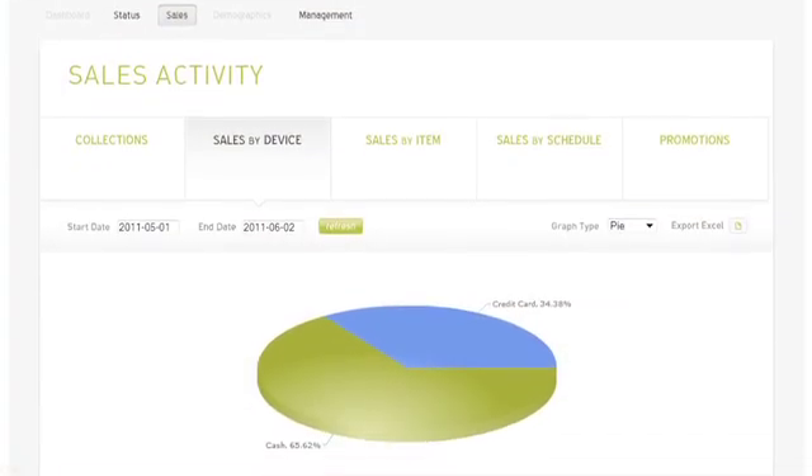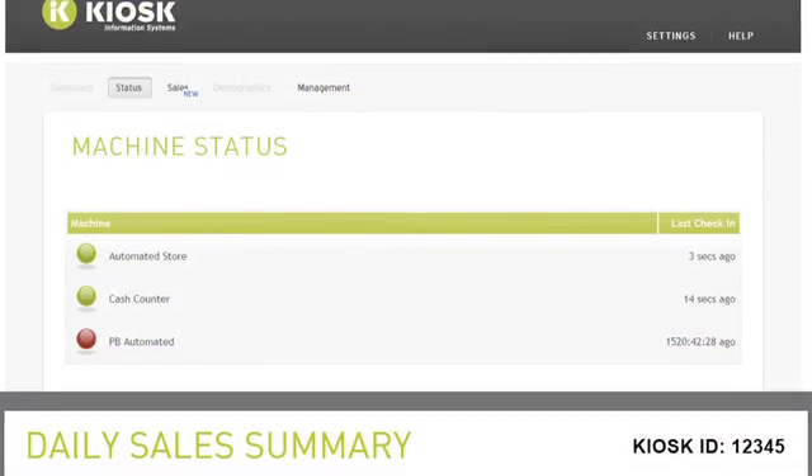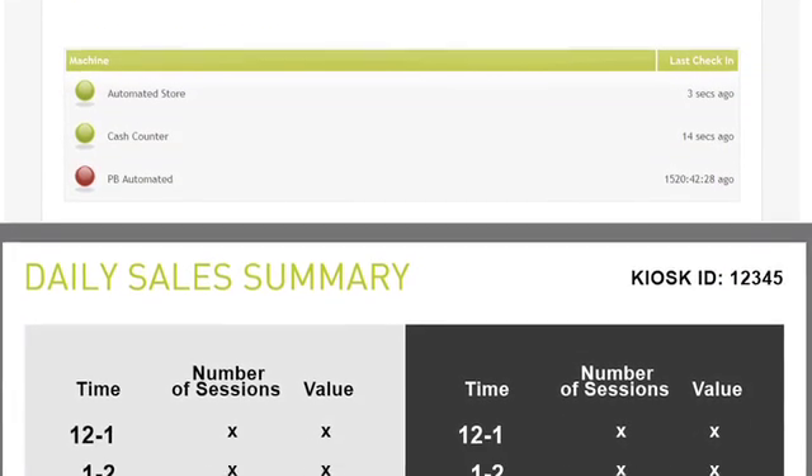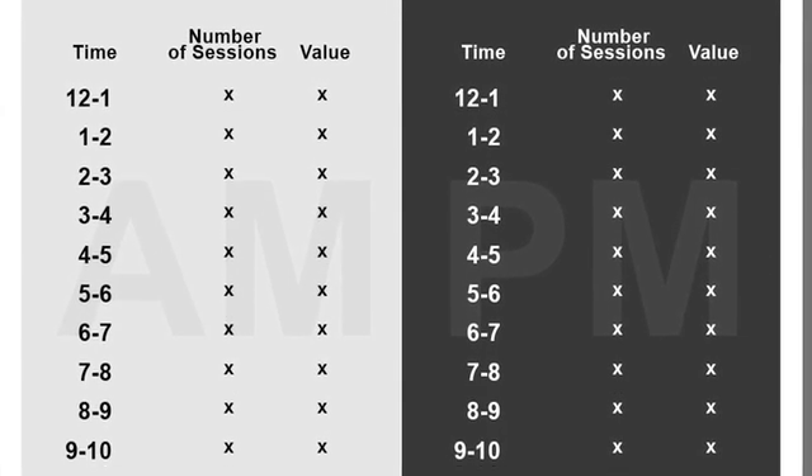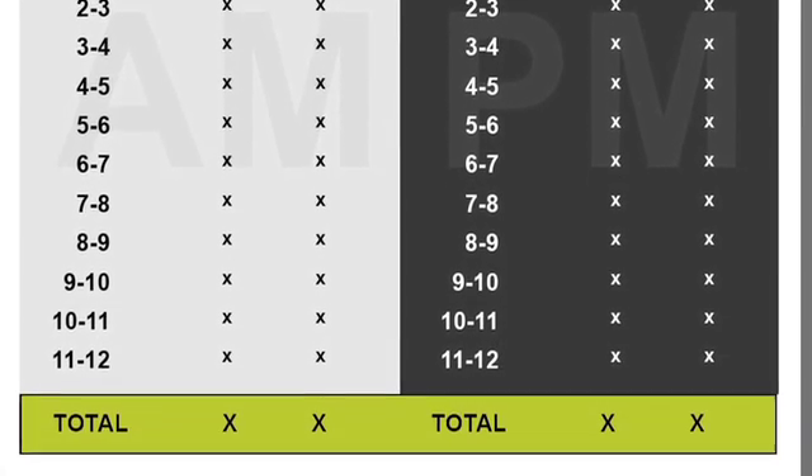Remote monitoring is included as a full feature tool set for remote communication and reporting on all common platform data, including equipment health status, content and software update distribution.